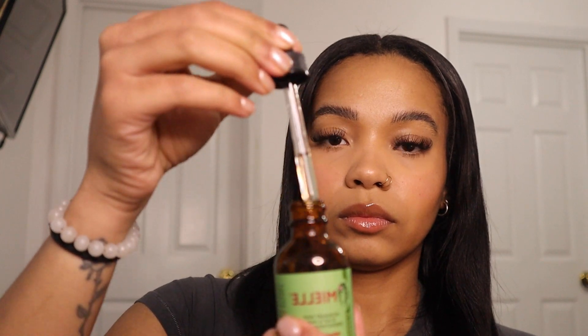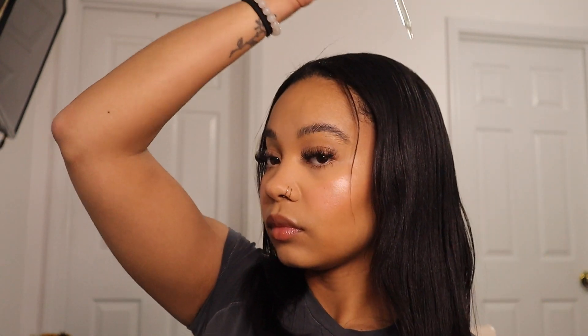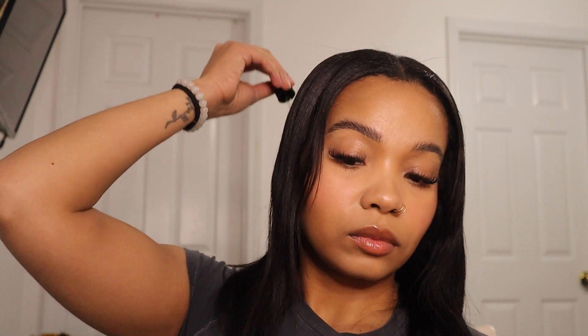Since my hair will be put back in a ponytail, I do like to go in with my miel oil and just oil my scalp, since I know that my hair is probably going to be in this ponytail for a little while — just so the style will last. Then I'll go back in with my brush and make sure that all that oil is brushed through my hair and onto my scalp evenly.